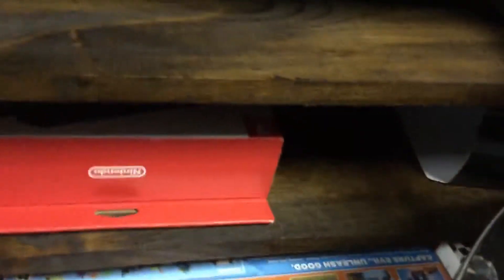It's me and my dad's collection. So then we go up. We got NES games. We got all the good ones.